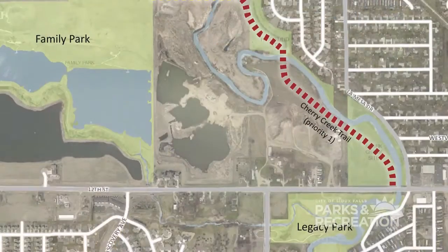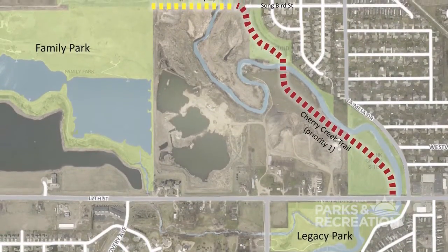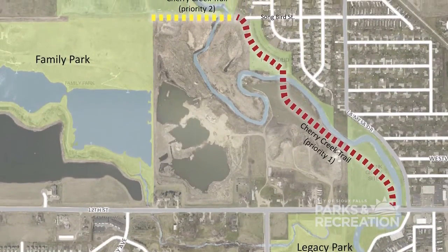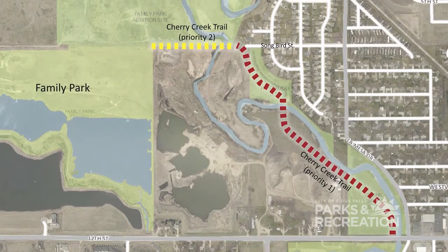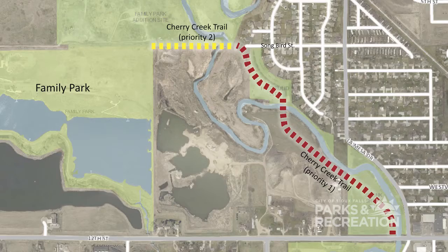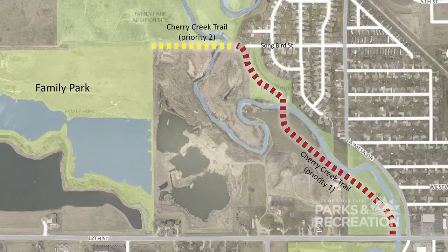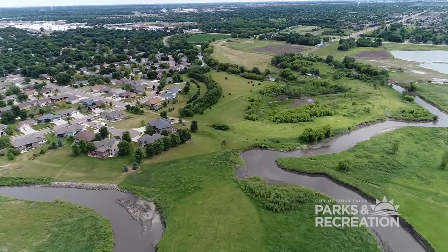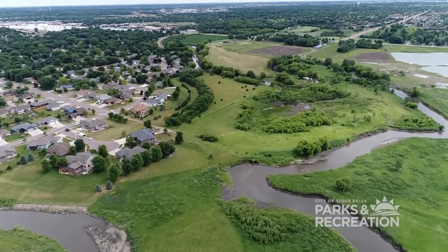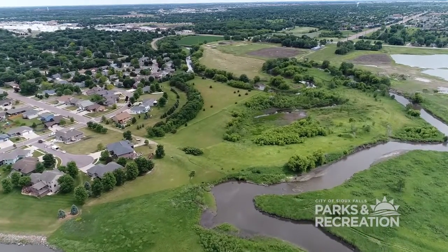The second project I wanted to talk about was the bike trail extension in the Cherry Creek Trail Corridor. Right now the bike trail ends underneath 12th Street just by Legacy Park, which is right by 12th and Sertoma in northwest Sioux Falls. What we'll be looking at doing is extending that trail going along Skunk Creek and along the Cherry Creek Corridor, bringing it from 12th Street up and into Family Park and then making a neighborhood connection off of Songbird Street.